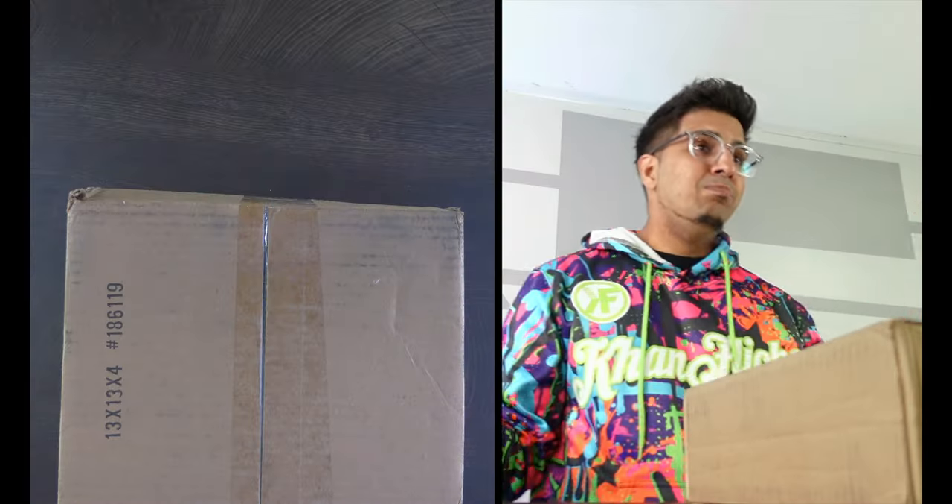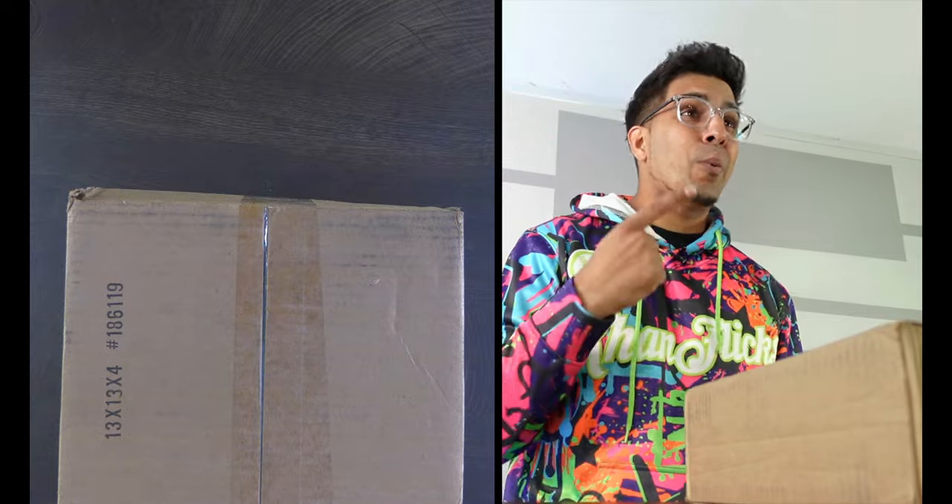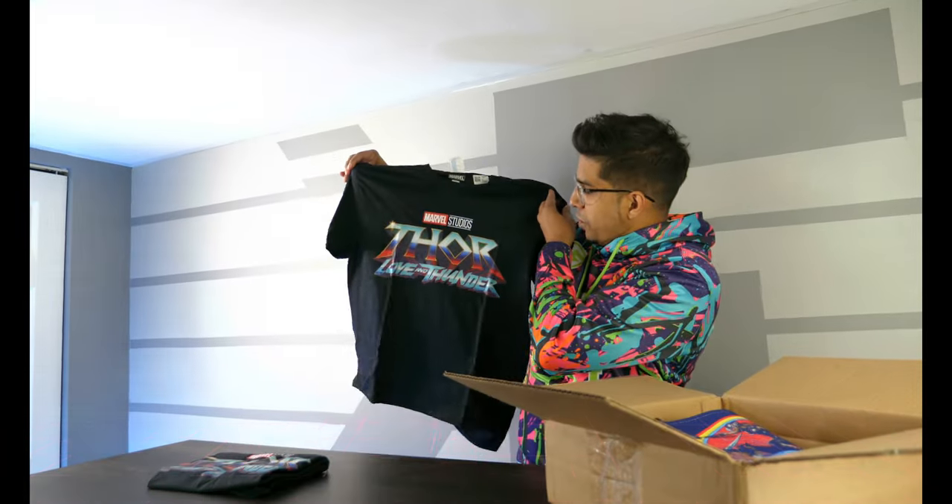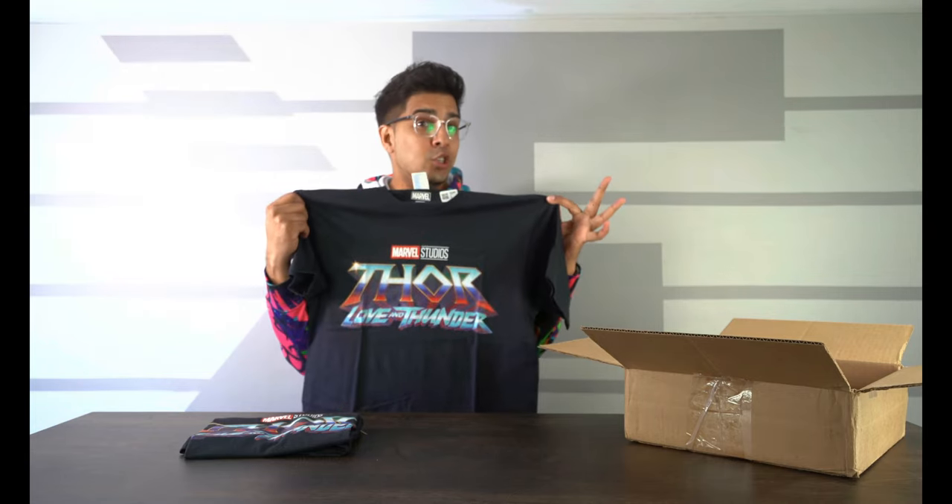All right, so this here's our packaging, this here's our box. Not much on the outside, but let's open it up. All right, so I see ourselves some shirts — official Marvel Studios Thor Love and Thunder shirts. Let's go ahead and try this thing on.